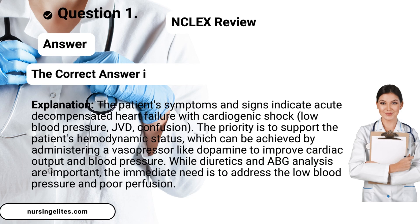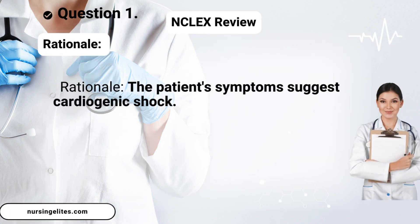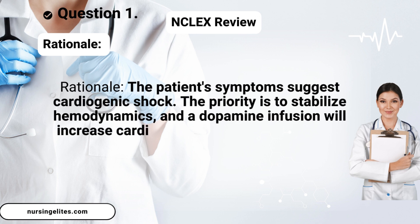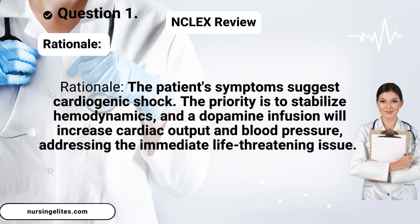Answer. The correct answer is B, starting a dopamine infusion. Rationale: The patient's symptoms suggest cardiogenic shock. The priority is to stabilize hemodynamics, and a dopamine infusion will increase cardiac output and blood pressure, addressing the immediate life-threatening issue.